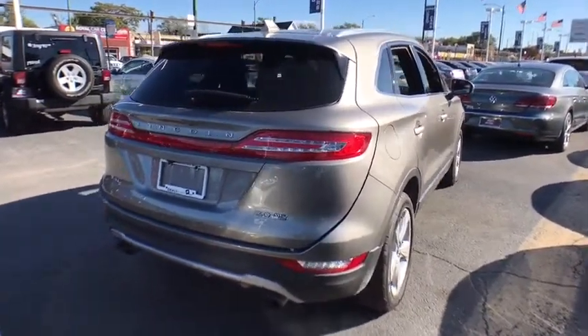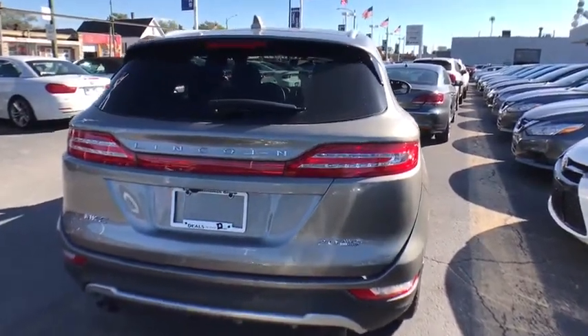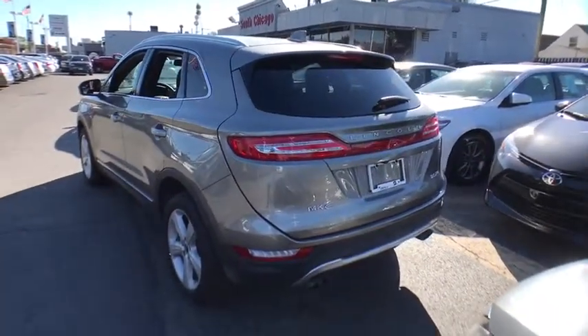Stability control, traction control, power passenger seat, steering wheel audio controls, keyless entry, remote engine start, anti-lock braking system, backup camera, all-wheel drive, Bluetooth.